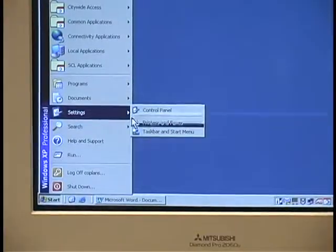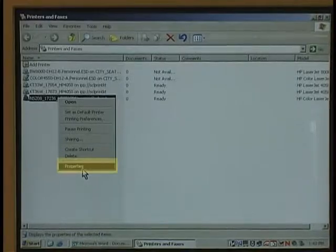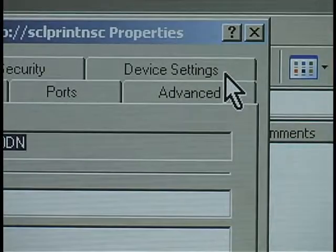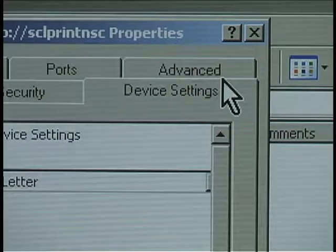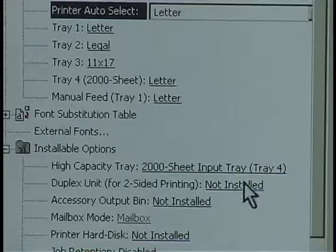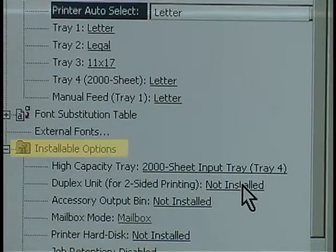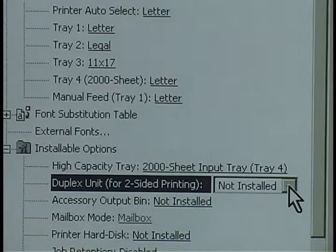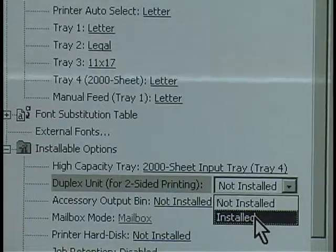Some printers will show another set of tabs in Properties. If Configure is not an option, you will need to click on the tab Device Settings. Scroll down until you see Installable Options and select Duplex Unit. If it has not been installed, drop down and select Installed. Click OK.